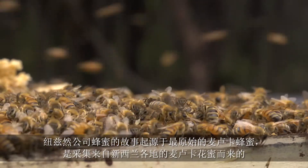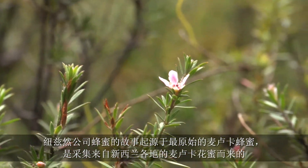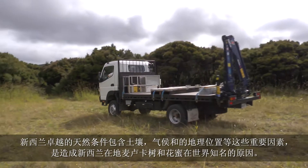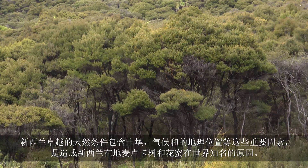Honey New Zealand's Manuka honey story begins with the humble honeybee, harvesting nectar from Manuka flowers in locations throughout rural New Zealand. New Zealand's soil, climate and global location are all important factors that give New Zealand's native Manuka tree its unique properties and make honey produced from its flowers popular worldwide.